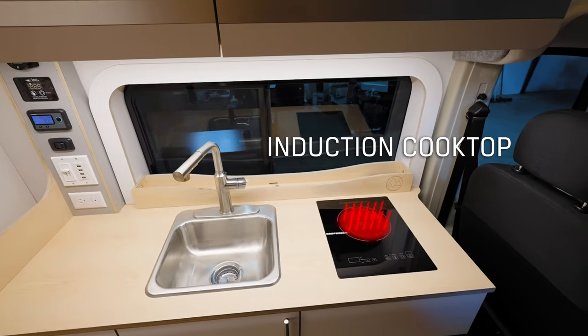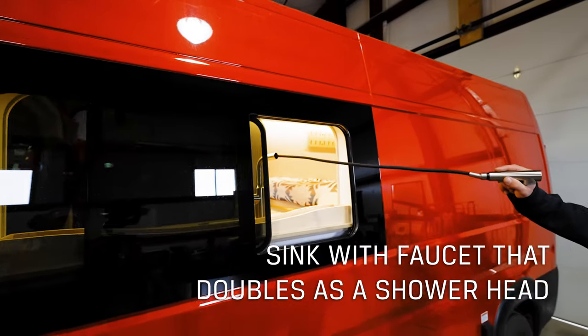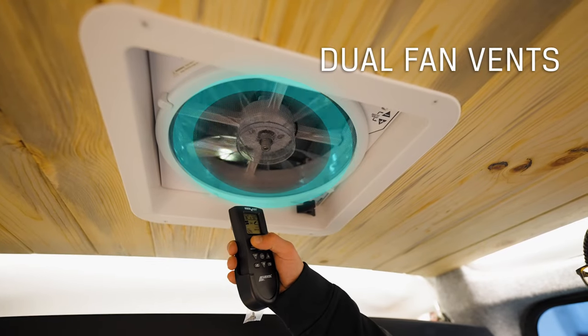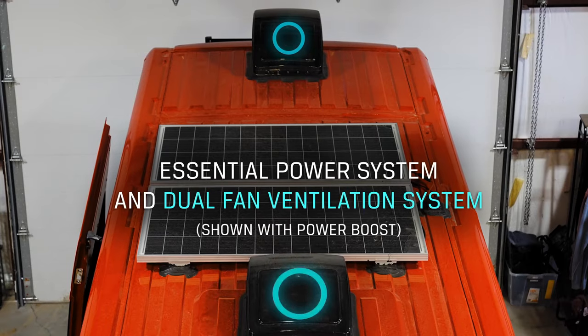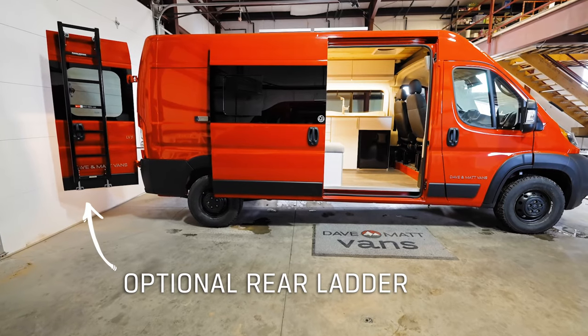At 19 feet 8 inches long — the same length as the average pickup truck — the LV 5.2 is easy to maneuver in the big city and on the open road. To learn more about the entire Dave and Matt Vans fleet, visit dmvans.com.